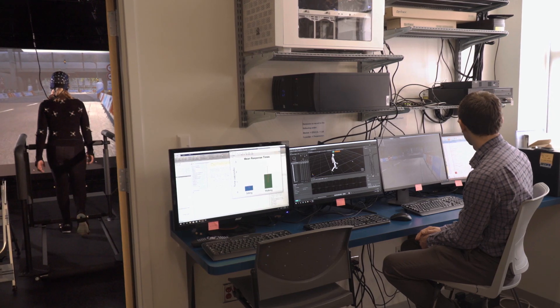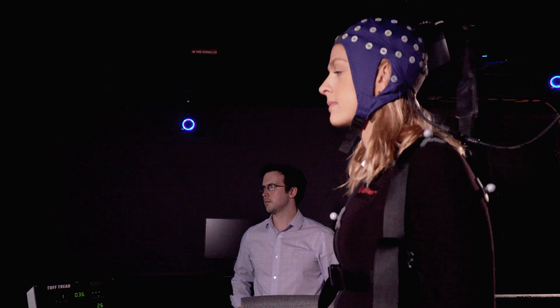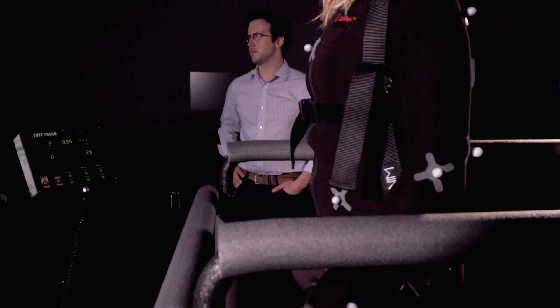While they're walking through a virtual reality world, we can look at their ability to walk — so their kinematics of movement, how variable their steps are, brain activity. We can also look at their ability to perform basic cognitive tasks.